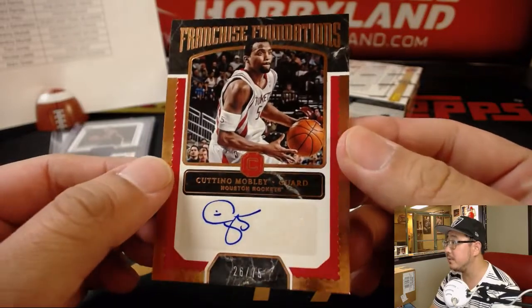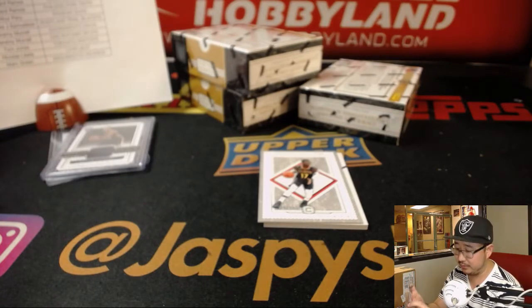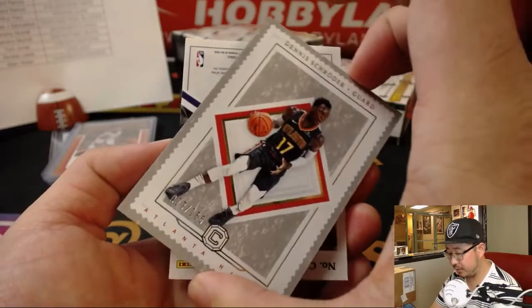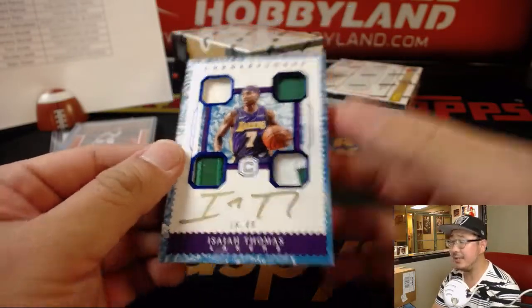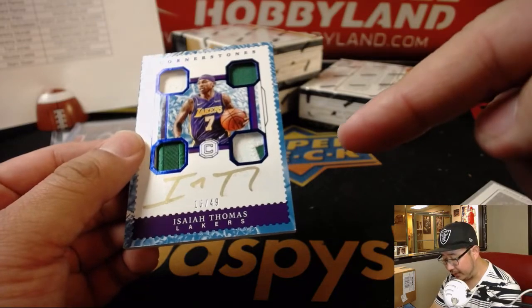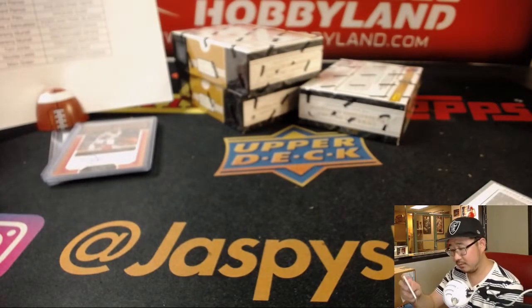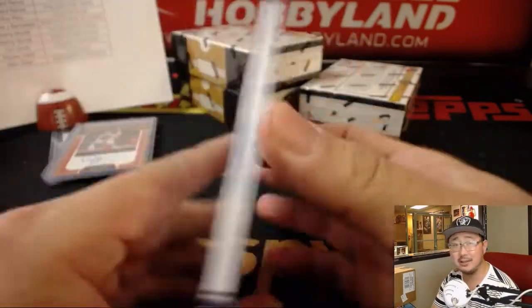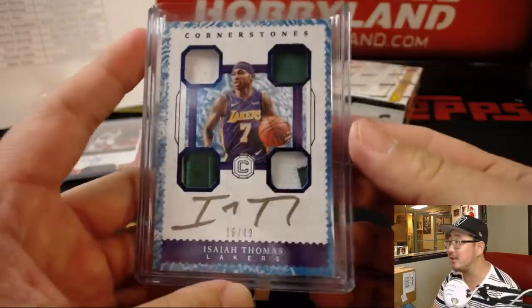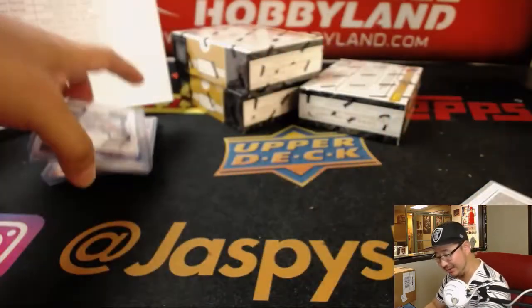There's Coutinho Mobley. Frank Jackson goes to the Pelicans along with the Anthony Davis, which is Ricky Buffalo. There's Coutinho Mobley for the Rockets, 26 out of 75 — that goes to Ben Clark and the Houston Rockets. And then behind Dennis Schroeder is Isaiah Thomas — is that copper ink? Isaiah Thomas, copper ink, in his Lakers jersey but with Celtics relics, 16 out of 40. This still goes to the Lakers. The Lakers-Celtics old-school rivalry — to see all those colors together tripped me out. Lakers — that goes to Amanda Foster.